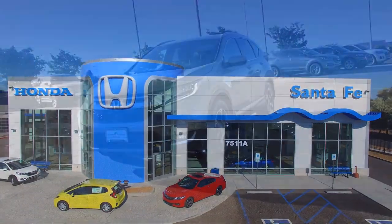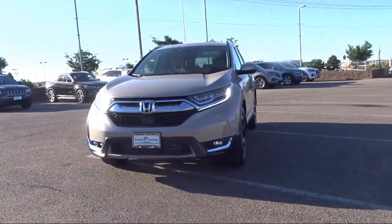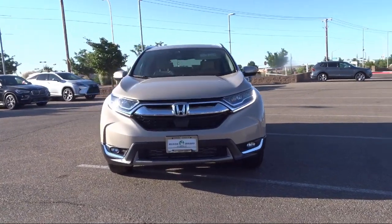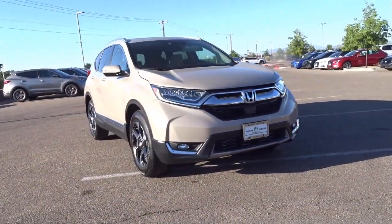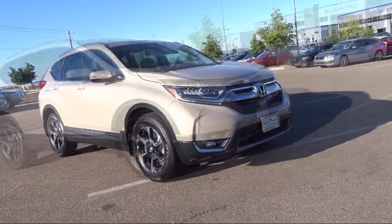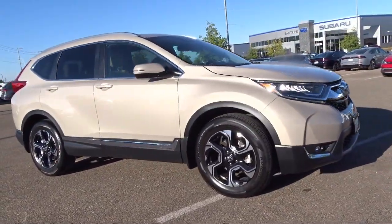It comes equipped with Navigation, AM FM HD Sirius XM Audio System, Rain Sensitive Windshield Wipers, Heated Seats, Homelink, Keyless Entry, All Wheel Drive, and Rear View Camera.